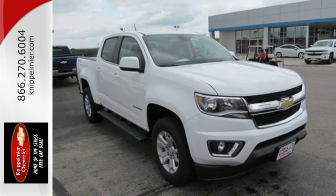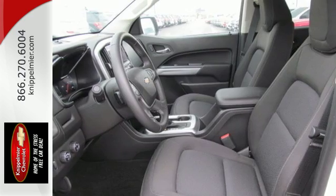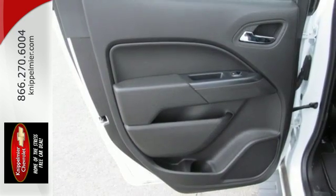Safety rides shotgun on every trip with the included StabiliTrak, tire pressure monitoring system, and rear vision camera with dynamic guidelines.